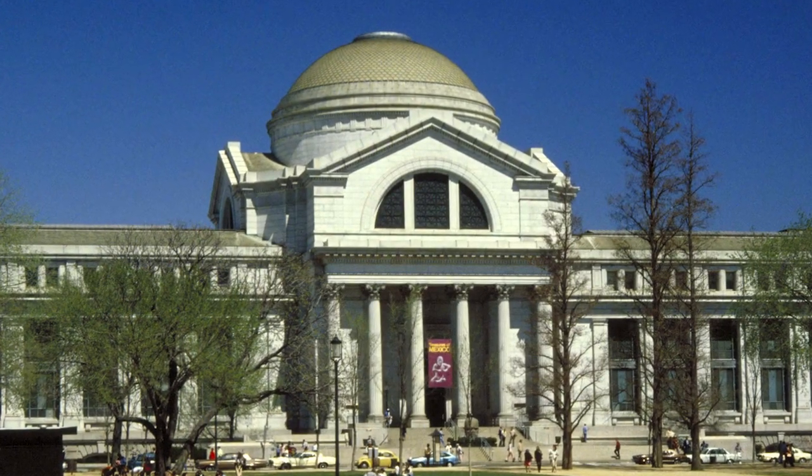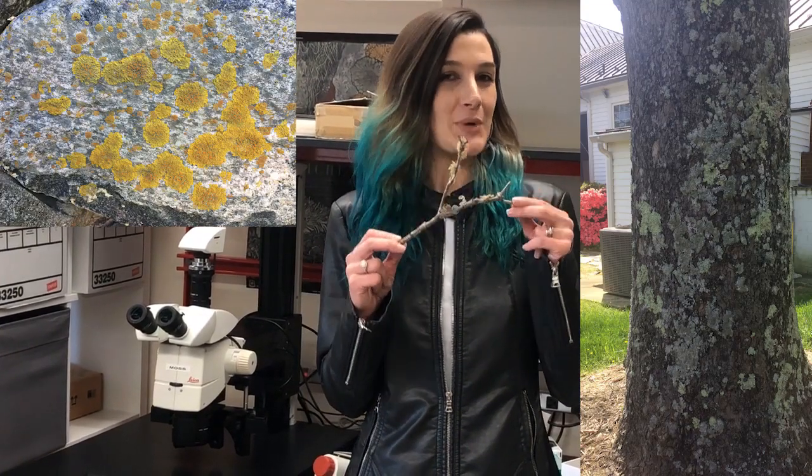Hi, my name is Manuela Dalfurno and I am a research scientist here at the National Museum of Natural History in Washington DC. I am a lichenologist, which simply means a person who studies lichens. And you may think that you don't know what a lichen is, but you've definitely seen one before.